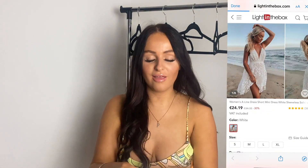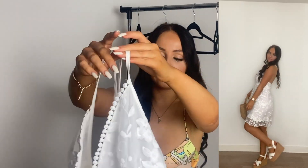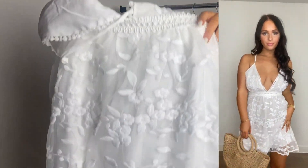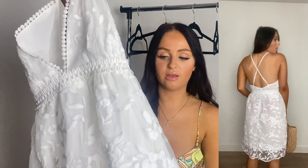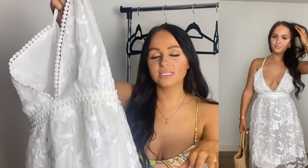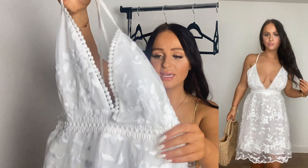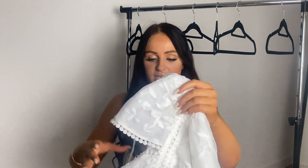Moving on to this really cute white dress — I can just imagine wearing this on the beach, a cute beach walk or beach dinner date. I'm loving the floral detailing and it's such good quality, not see-through at all. The only thing is it's a little bit long, so if you like short dresses this isn't the one. But it's nice for a family vacation as it covers you nicely — just giving me holiday vibes. Size small fits perfectly apart from the length.